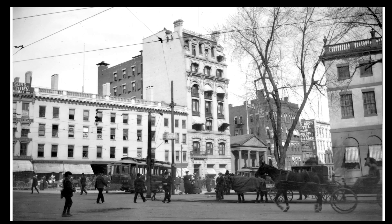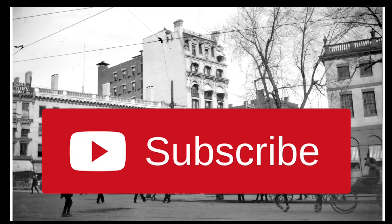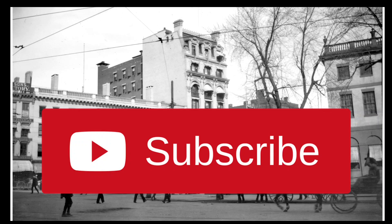Of course, everything along this block, except for the First National Bank facade, was removed in the 1980s for the State House Square complex that's still there today. So if you enjoyed this video, please consider subscribing to the channel. You can also leave a comment below, and remember to hit the like button. Thank you for watching.